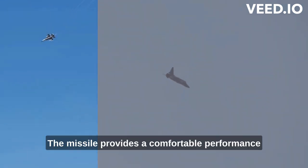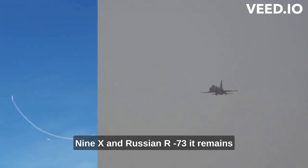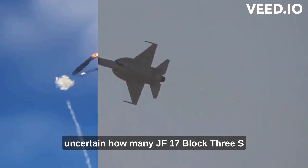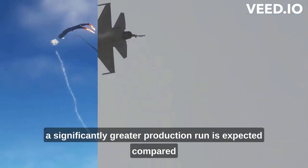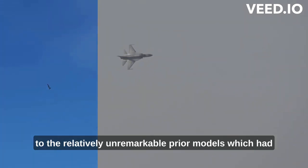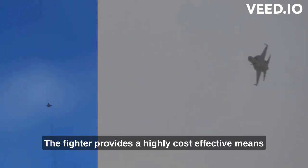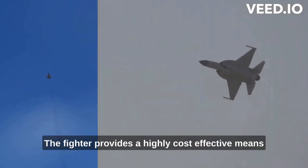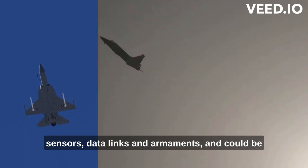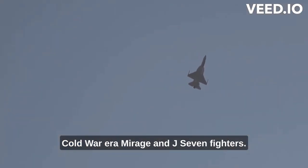The PL-10 missile provides a comfortable performance advantage over the American AIM-9X and Russian R-73. It remains uncertain how many JF-17 Block IIIs will be produced, with some reports indicating a significantly greater production run is expected compared to the relatively unremarkable prior models, which had very basic fourth generation capabilities. The fighter provides a highly cost-effective means of modernizing fighter units to field cutting-edge sensors, data links, and armaments, and could be used to replace the majority of Pakistan's aging Cold War-era Mirage and J-7 fighters.